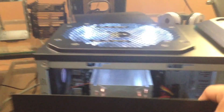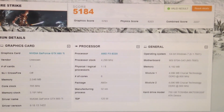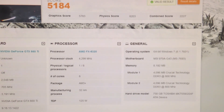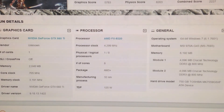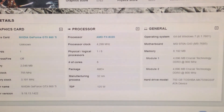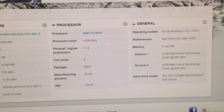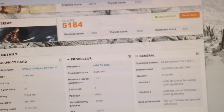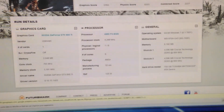I ran 3DMark Fire Strike and we got a total score of 5184 — nice graphics score, sweet physics score. The EVGA GTX 660 Ti and AMD FX-8320 overclocked to 4.3 GHz — a beast for $139. 8 gigabytes of 1600 MHz memory from Crucial. So that's it — get rid of your consoles and start gaming on PC. Thanks for watching.